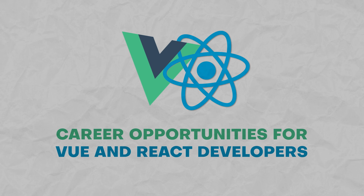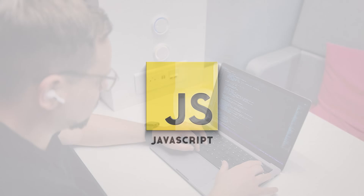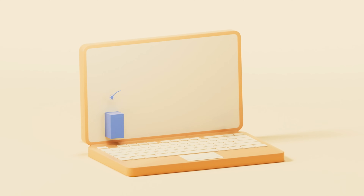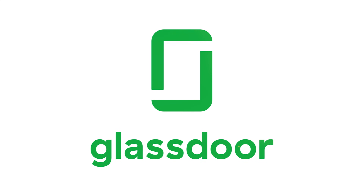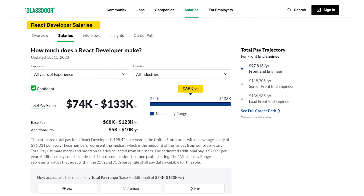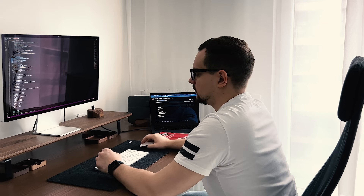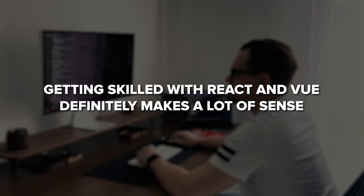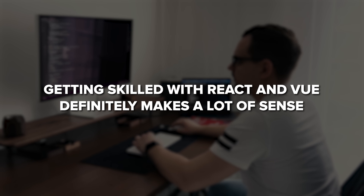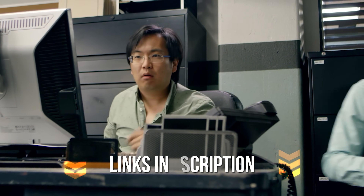Career opportunities for Vue and React developers. JavaScript developers who work with Vue and React are in consistently high demand, and this trend doesn't look like it's going to change soon. According to Glassdoor, the average salary for a Vue developer in the United States is around $95,000, and for React developers it's around $88,000. The gap is not that significant, but in any case these are high-paying jobs, so getting skilled with React and Vue definitely makes a lot of sense. Links to the best bootcamps and courses are in the description.